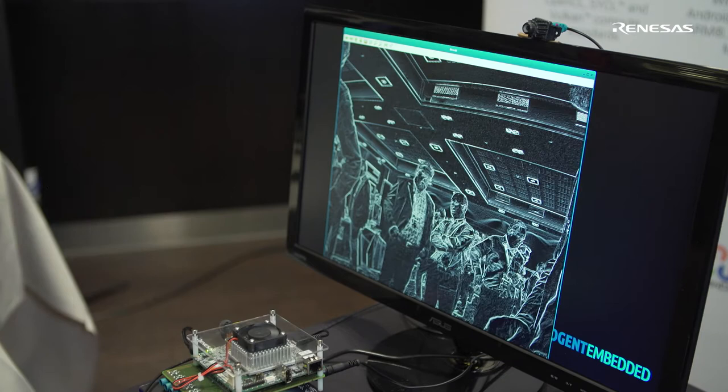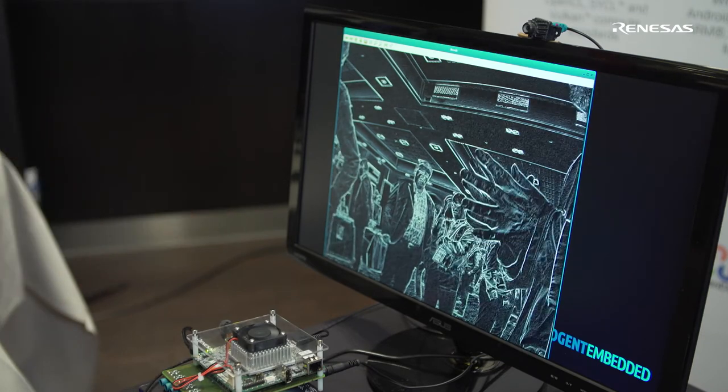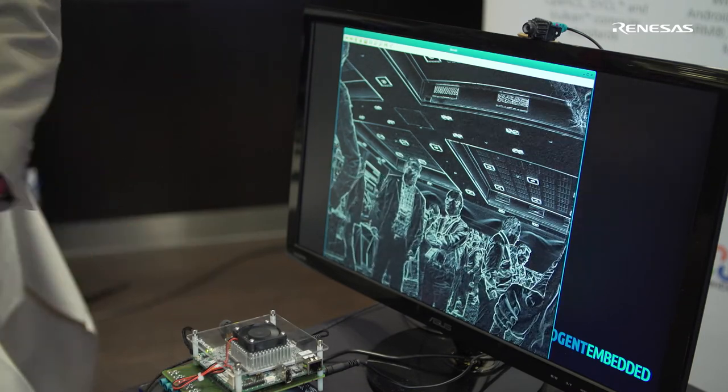That's the accelerator processor on the R-CAR H3 and it gives very high performance for vision algorithms. We just make it easy to recompile and run high performance software on this processor.